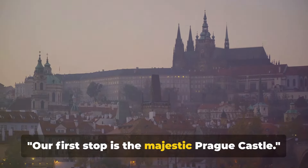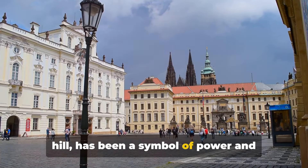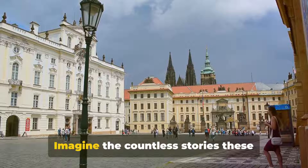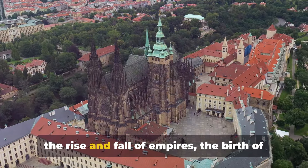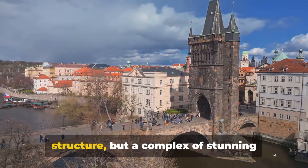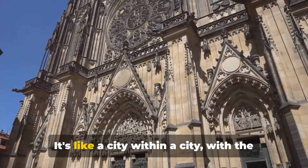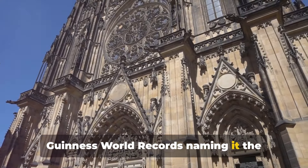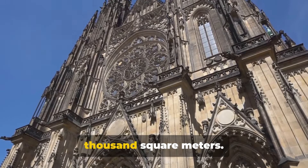Our first stop is the majestic Prague Castle. This colossal fortress perched high on a hill has been a symbol of power and protection for over a thousand years. Imagine the countless stories these ancient walls could tell, having witnessed the rise and fall of empires, the birth of a nation, and the march of time. The Prague Castle, or Pratsky Hrad as the locals call it, is not just a single structure but a complex of stunning buildings, gardens, and courtyards. It's like a city within a city, with the Guinness World Records naming it the largest ancient castle in the world, covering an area of almost 70,000 square meters.